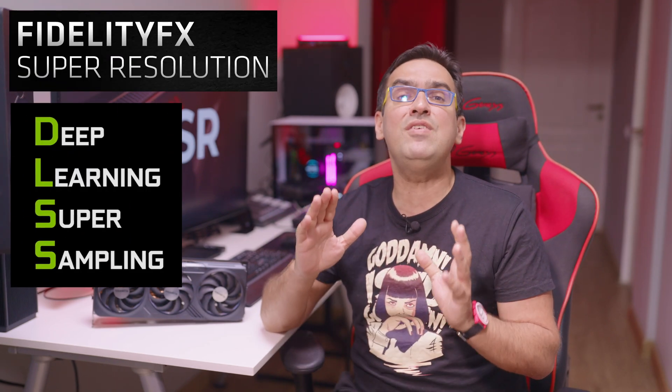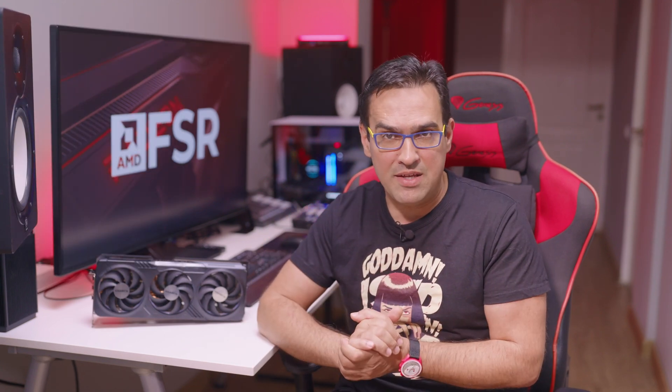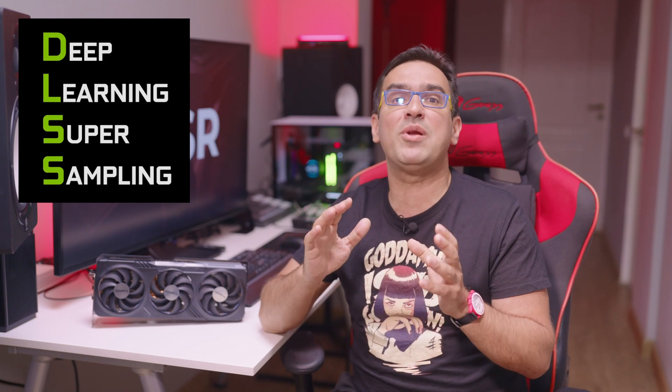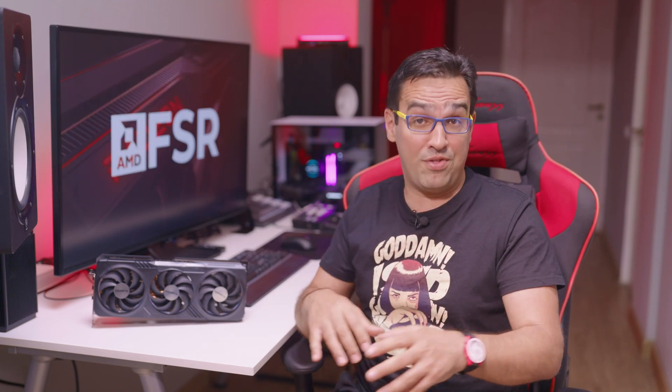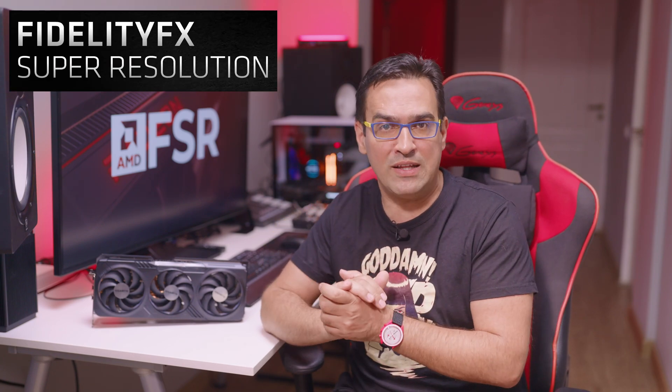Both AMD and Nvidia have their unique upscaling technologies, with AMD's called FidelityFX Super Resolution and Nvidia's known as Deep Learning Super Sampling, or DLSS. The key difference lies in their compatibility. Nvidia's DLSS only plays nice with GeForce RTX GPUs. On the other hand, AMD's FSR is an open source, GPU-friendly tech, making it available on a broader range of hardware — with any graphics card out there, regardless of the manufacturer.